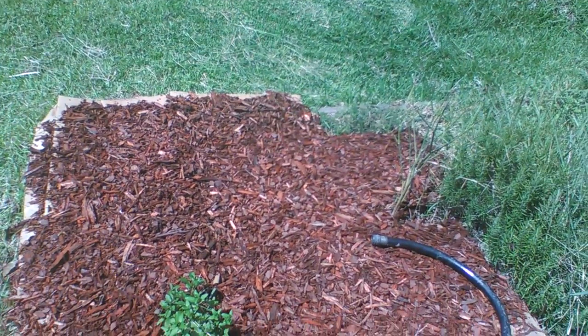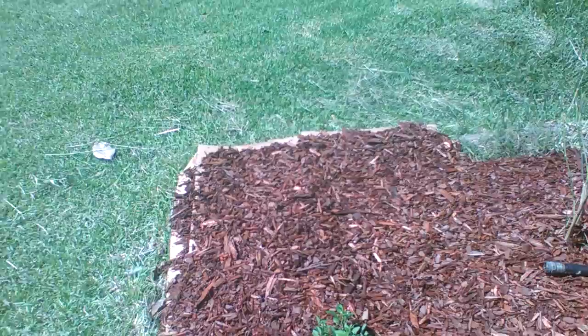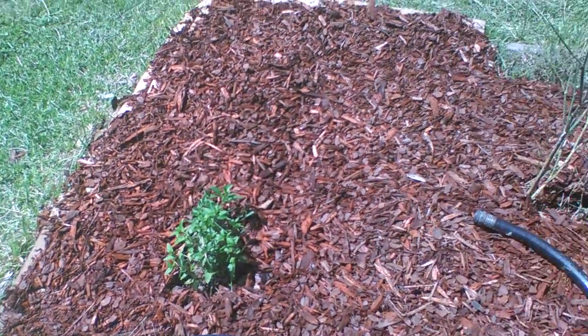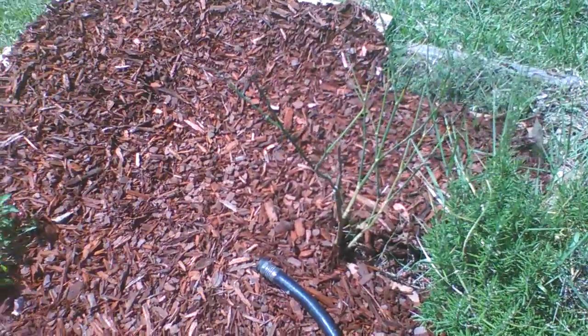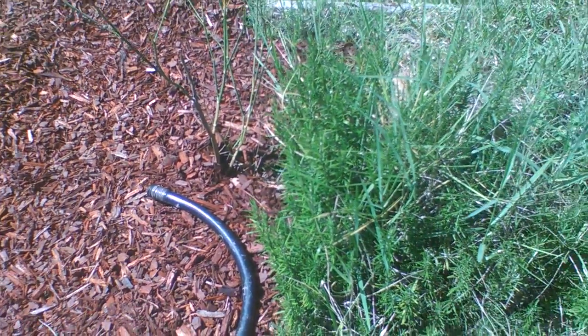There it is, as you can see. It is not all the way finished yet, but we're working on it. That's our mint. That right there is some fennel. We also have rosemary that needs to be weeded.